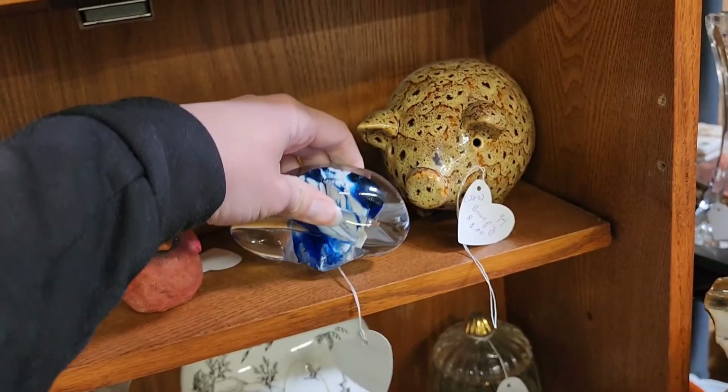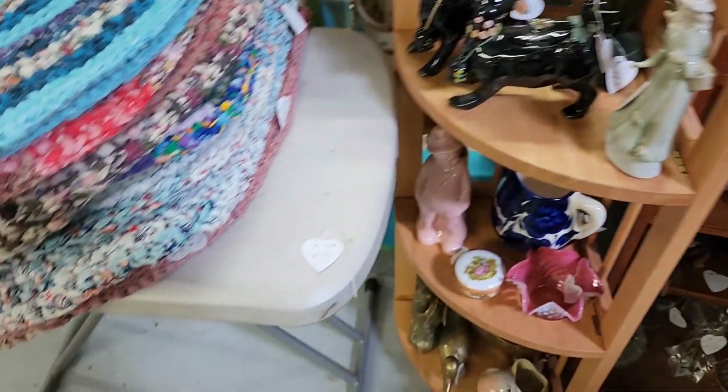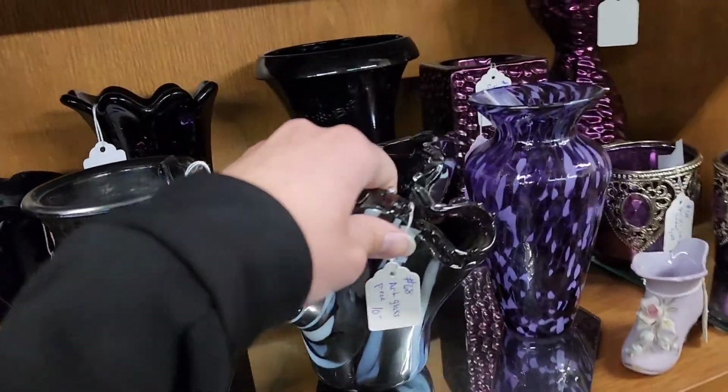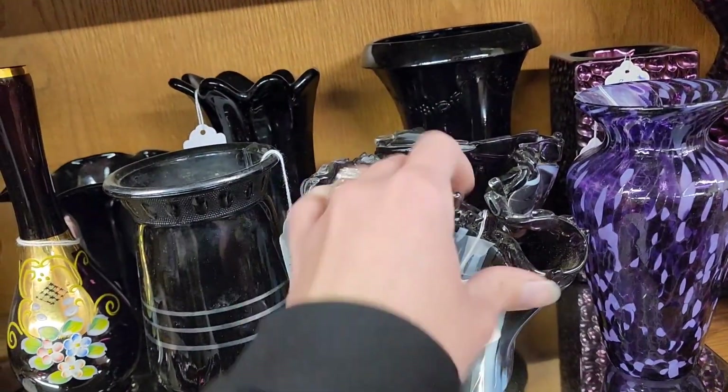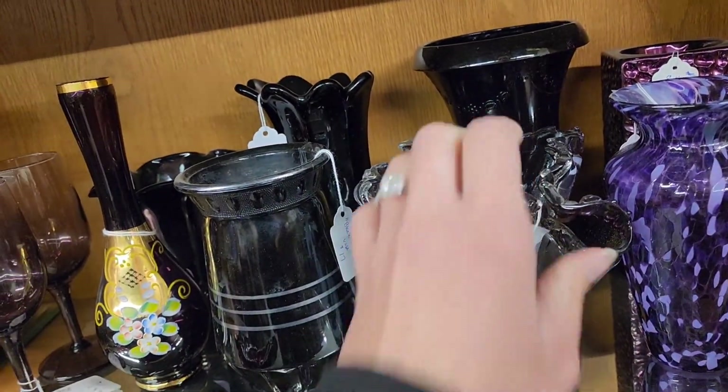Paperweight art glass paperweight — eight dollars on that one. There's that black glass again. I'm probably going to pick it up one of these days, but today I did not.